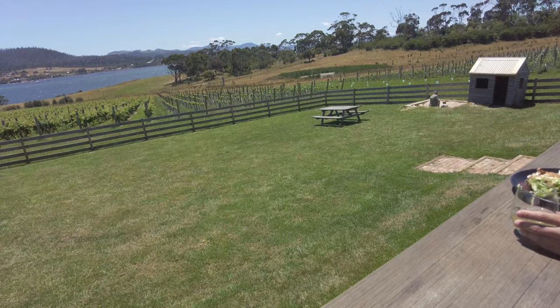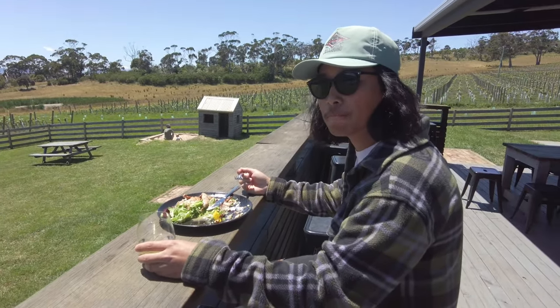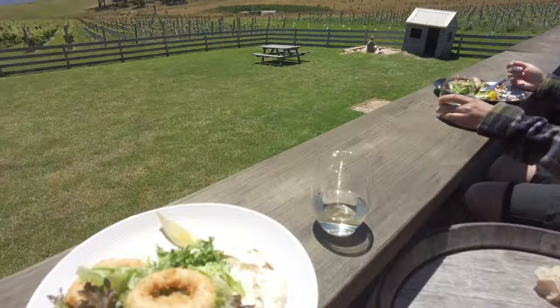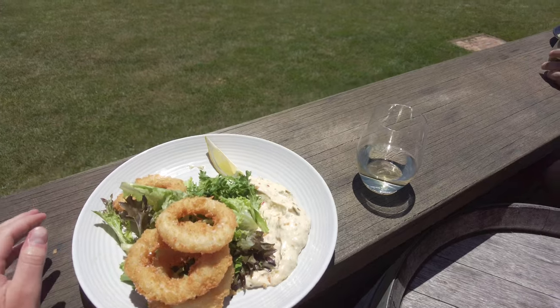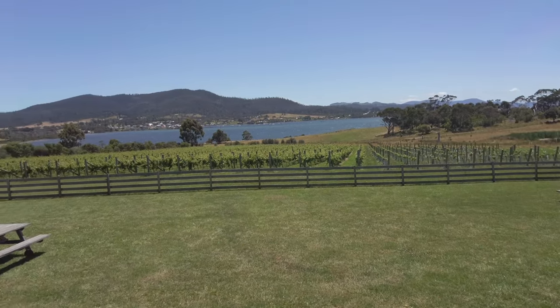So we're just at Bangal Winery. Simon got the quail for lunch with the Chardonnay, and I got some squid with a Riesling. That's our view. The food was really good.